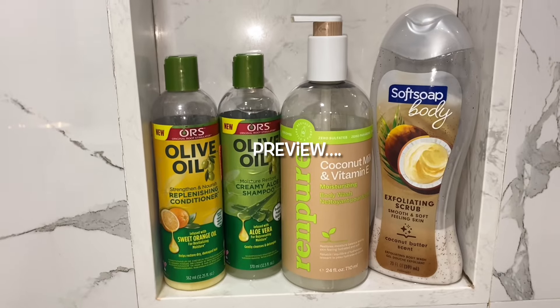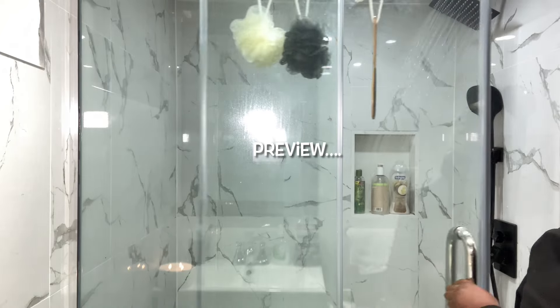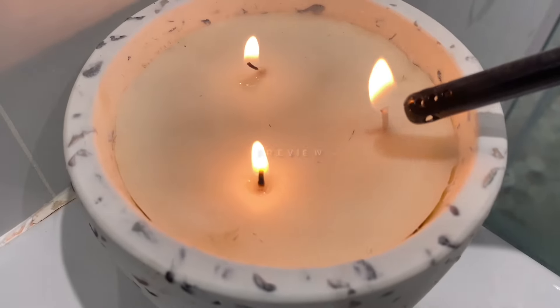Hi guys, welcome or welcome back to the channel. As you will see from the title, I'm doing an everything shower routine, so let's get into it.